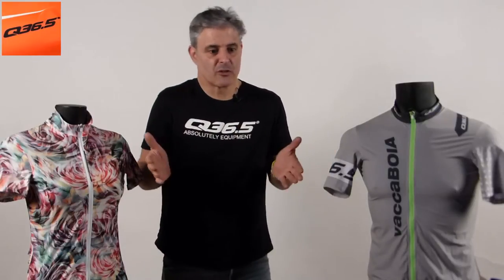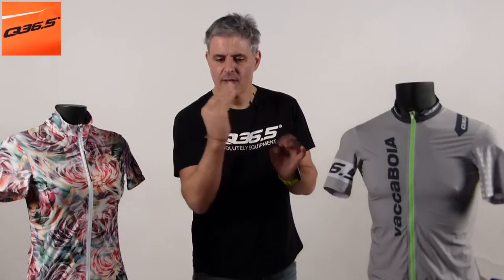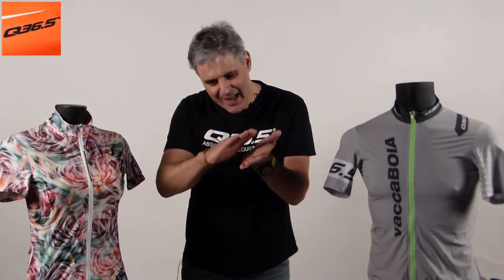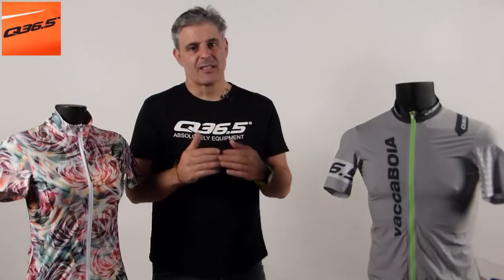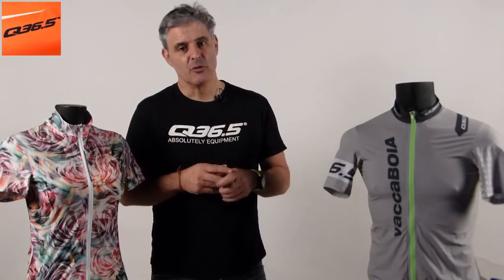A cyclist's pockets need to always be aerodynamic. Normally jerseys have 3 pockets — tack, tack, tack. Q36.5 pockets are always aerodynamic. This is one of the differences, among many others, that you'll find in Q36.5.